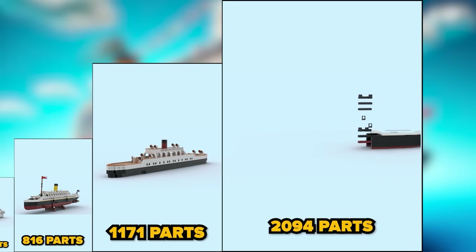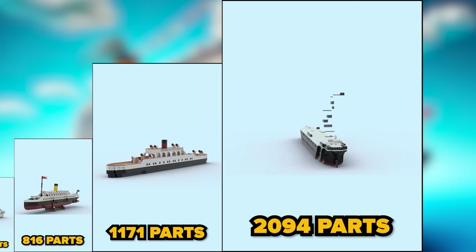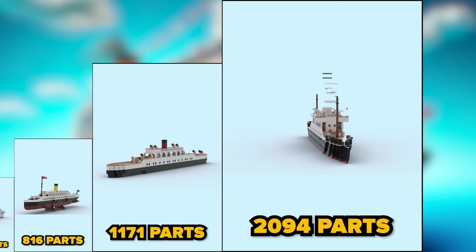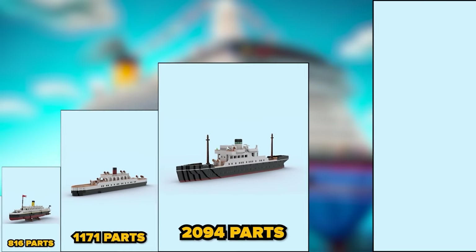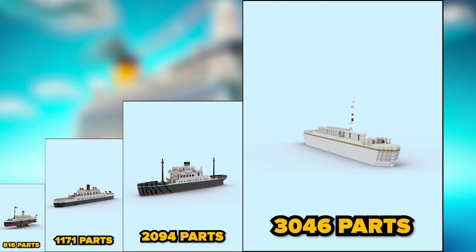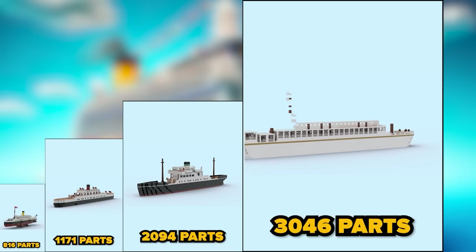Two thousand and ninety-four parts — I wish I could walk on such a liner myself. Three thousand and forty-six parts — can imagine some rich people having a party on this a while ago.